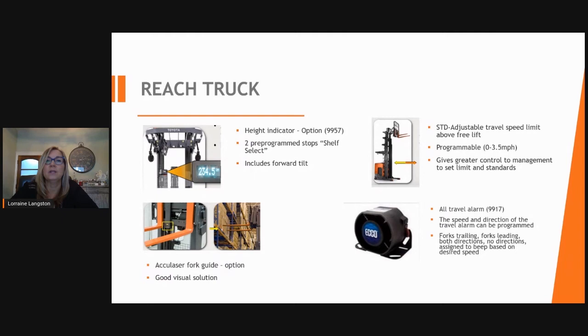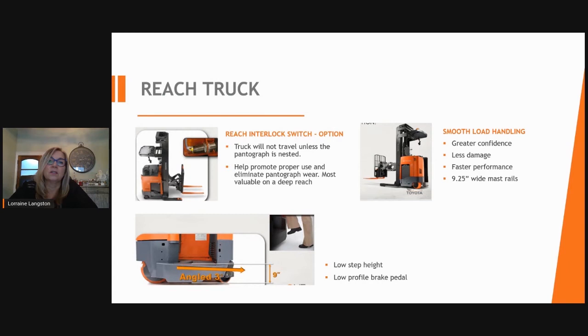Reach truck features include a height indicator with two pre-programmable shelf-select heights. The AccuLaser fork guide is a fork-guided option for pallet picking. Speed is adjustable from zero up to three and a half miles per hour. A travel alarm option can be pre-programmed to sound when traveling fork-trailing, fork-leading, both directions, or not at all. The reach interlock switch prevents travel unless the pantograph is nested, promoting proper use and reducing pantograph wear — though not recommended for fast-paced environments.